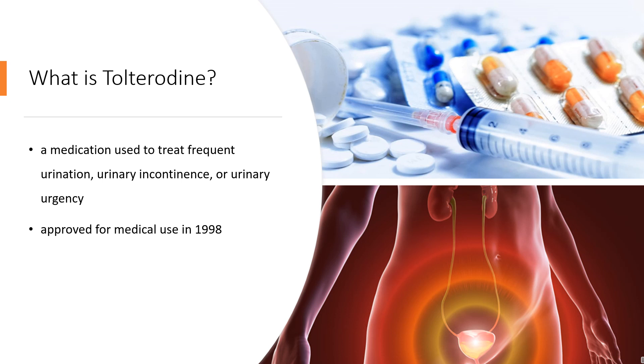Common side effects include headache, dry mouth, constipation, and dizziness. Tolterodine was approved for medical use in 1998. It is available as a generic medication. In 2020, it was the 271st most commonly prescribed medication in the United States, with more than 1 million prescriptions.